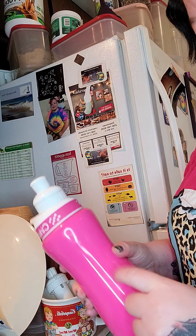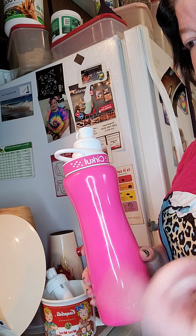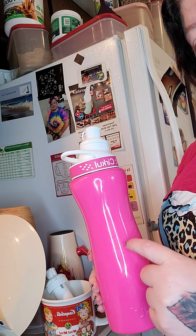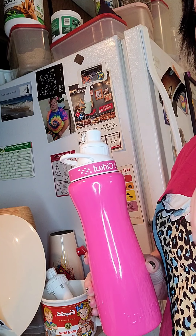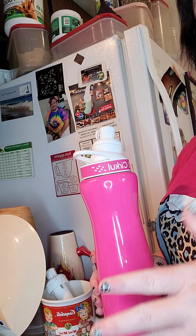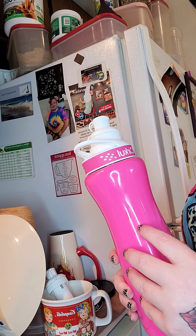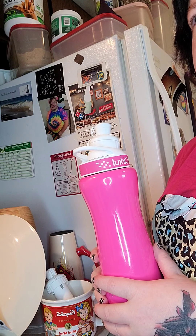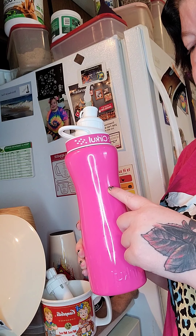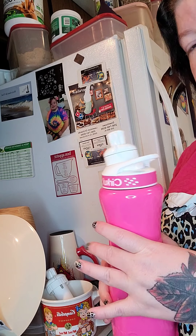Their bottles range in prices — you can get a plastic one or these metal ones. I'd recommend the metal ones. The plastic ones start at $12 and go up to around $35. I think this 22 ounce metal one was $30, and I chose the pink. You can also get sleeves for them — I didn't know that or I would have gotten one. They're like $12.